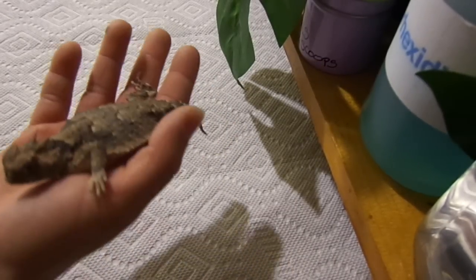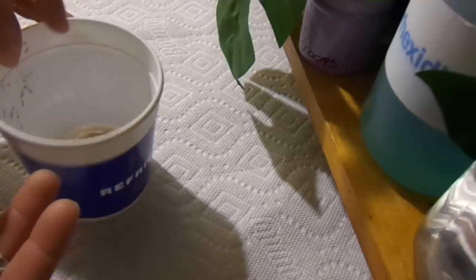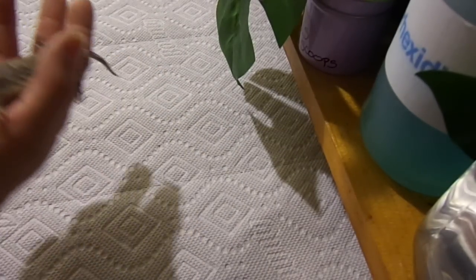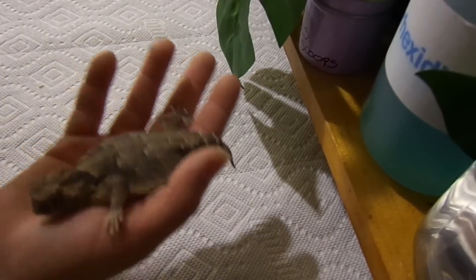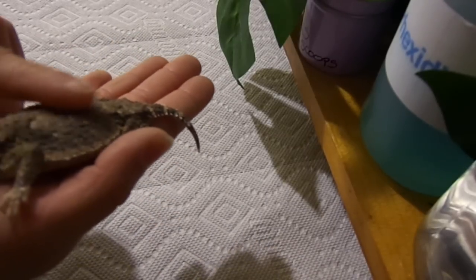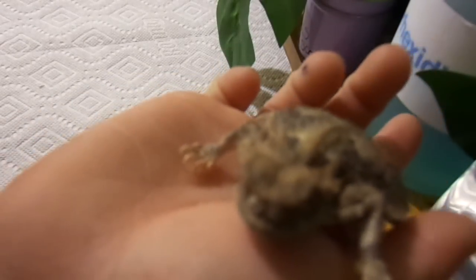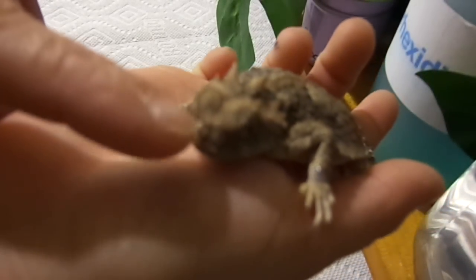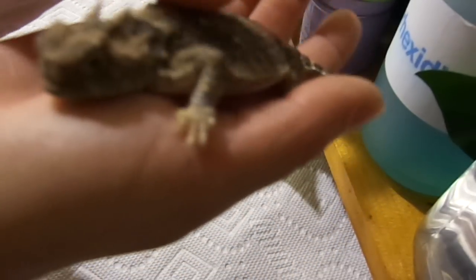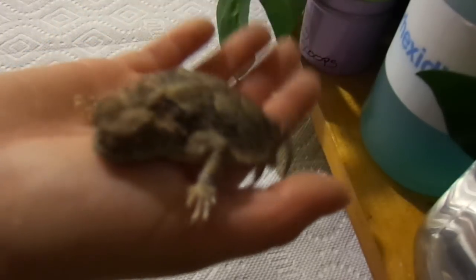Justin puts it in a little container — a mealworm container like from Petco. He puts whatever we're going to dust in there, labels it 'Formic-Cal,' dusts it and shakes it up a bit. Then we have a dish that we keep in their tank that we put it in for them. We mist them twice a week and soak them on occasion. If you notice, they have salt deposits that come out of their nose, so we're probably going to have to give them another misting and soaking. So that's an update on my horned toads.